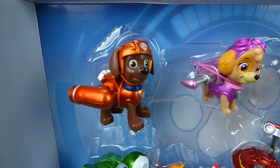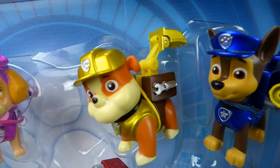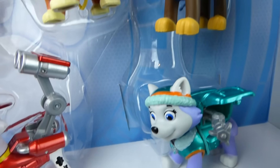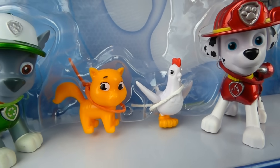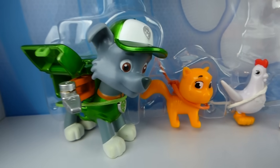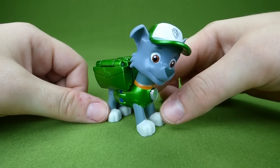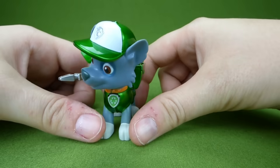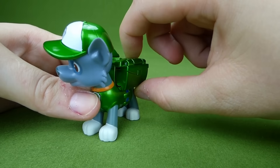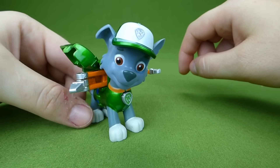Zuma, Skye, Rubble, Chase, Everest, Marshall, Chickaletta, Little Kitty, and Rocky. Here is the Rocky metallic pup — push his pup pack like that, help the other side out a little bit, and that is his pup pack. Look at how cool he looks, so shiny! Who's next — Marshall! Here is the Marshall pup in his metallic coat and hat. Press his pup tag and look at that — he's got a water cannon. Push it back down.